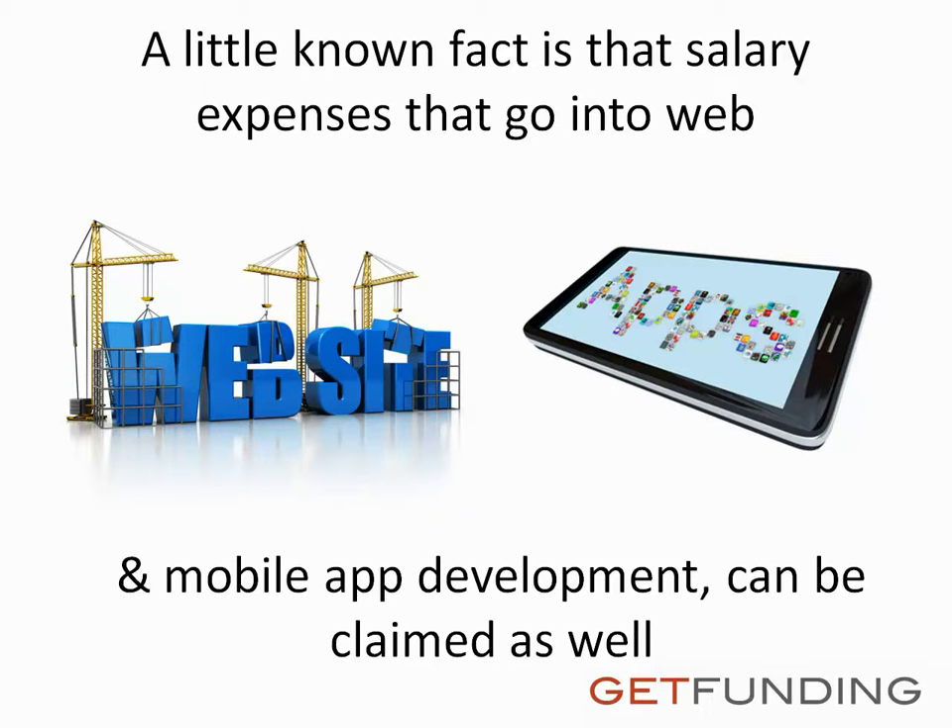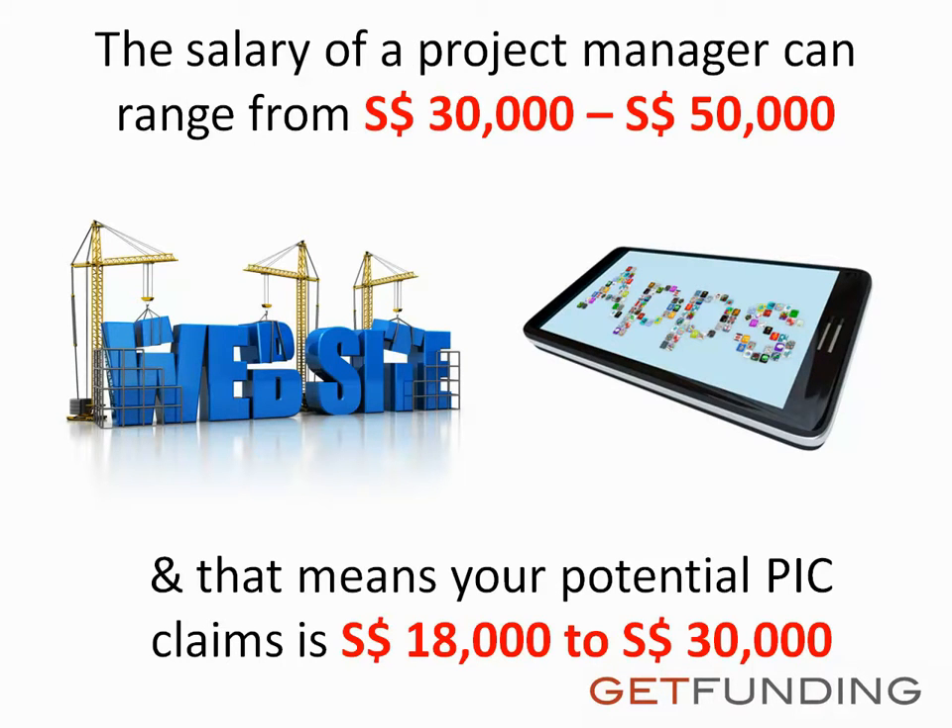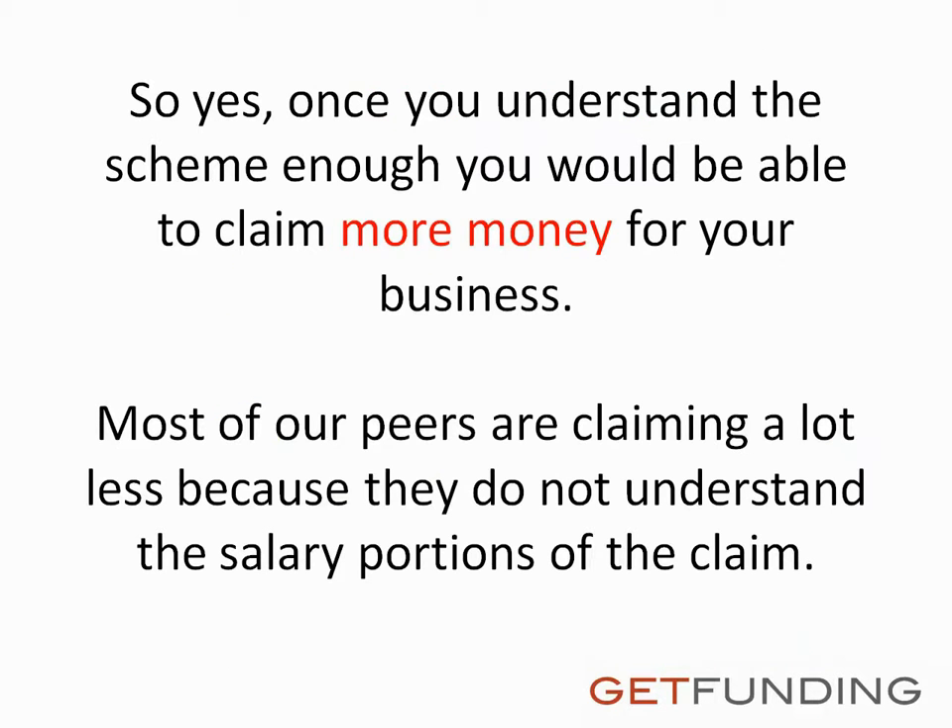A little known fact is that salary expenses that go into web and mobile app development can be claimed as well. The salary of a project manager can range from $30,000 to $50,000 Singapore dollars, and that means your potential PIC claim is $18,000 to $30,000 Singapore dollars. Once you understand the scheme enough, you would be able to claim more money for your business.